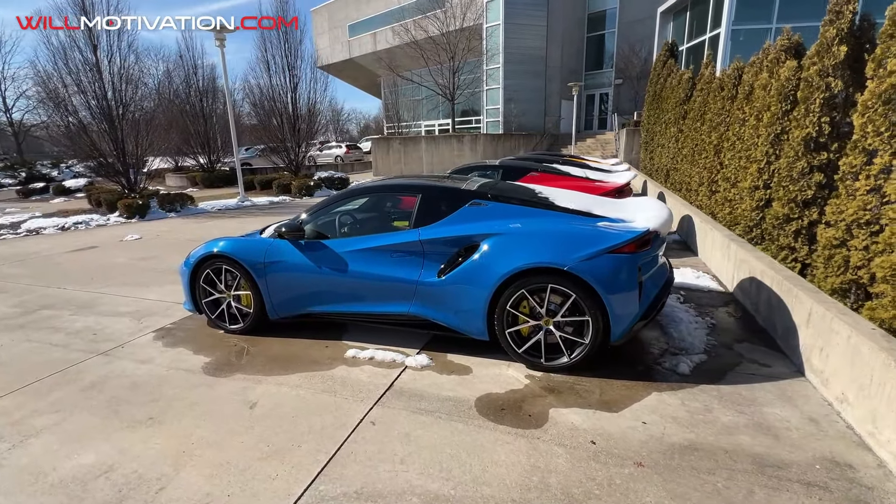What's up YouTube, it's your boy Will Motivation. We're back again and today we're talking about how much money we ended up making with our two recent real estate projects — where I flipped two new builds. We're going to talk about the numbers, but first we're going to go check out some Airbnb apartments here in Medellín, Colombia. Here we go.